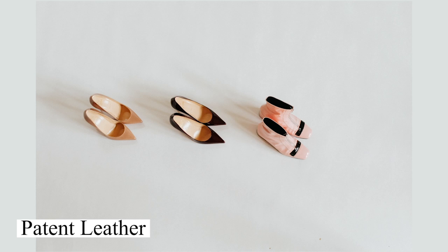The third material is patent leather. Among all other leather material shoes, patent leather is the most durable and easy to clean.